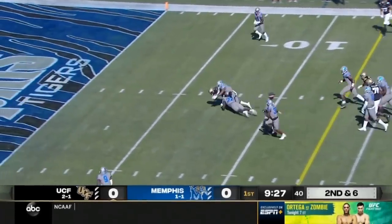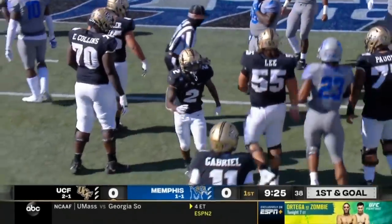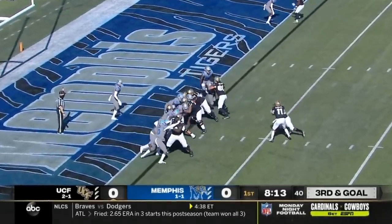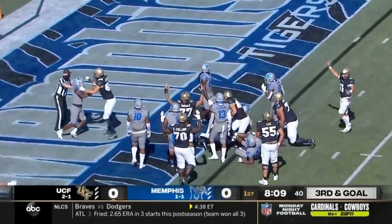Hand off up the middle. Anderson breaks one all the way down to the six-yard line. First and goal for the Knights — their big back Ben Thompson is out today. Hand it off, and a touchdown. He got in.